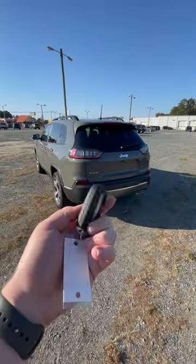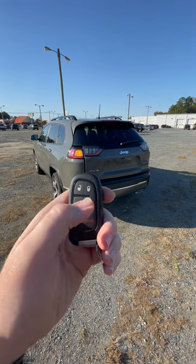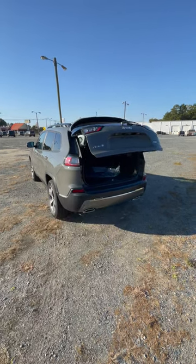Reason number two is right here — not the key fob itself, but what it does: the key fob can open the trunk and you can remote start it right from the key. Power trunk!